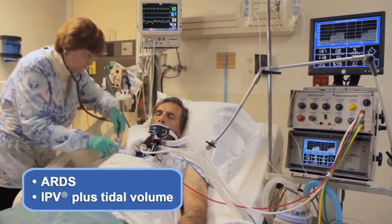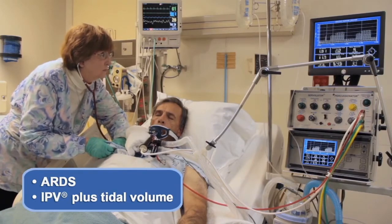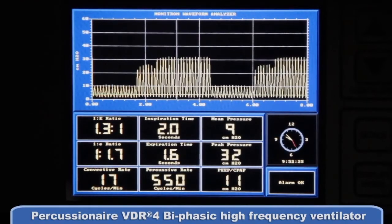In conditions where tidal volume exchange may be necessary, Birdie & Flow can be augmented with equipment to produce pressure ventilation, enhancing the effect of conventional mechanical ventilation.